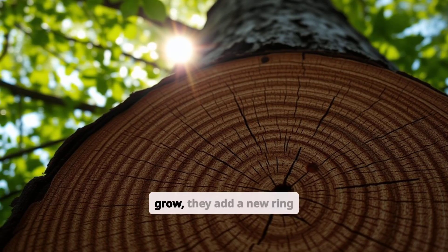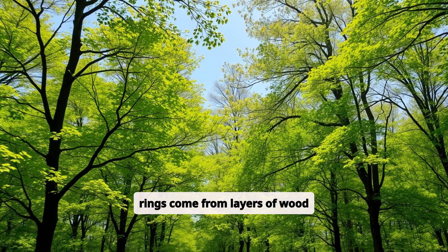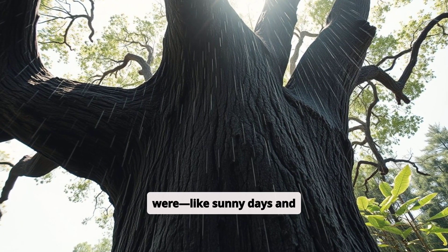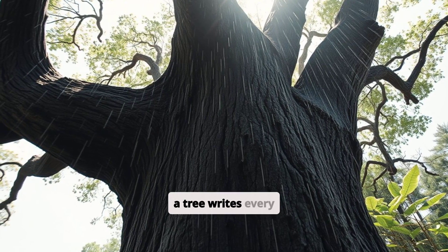As trees grow, they add a new ring each year. These rings come from layers of wood formed during the growing season. The thicker the ring, the better the conditions were — like sunny days and lots of rain. It's almost like a diary a tree writes every year.